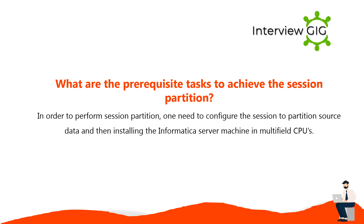To achieve session partition, one needs to configure the session to partition source data and then install the Informatica server machine with multiple CPUs.